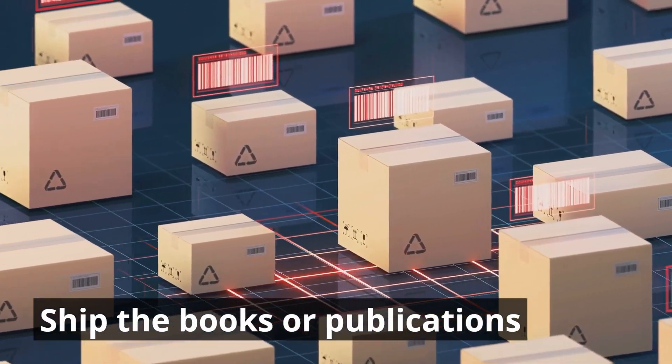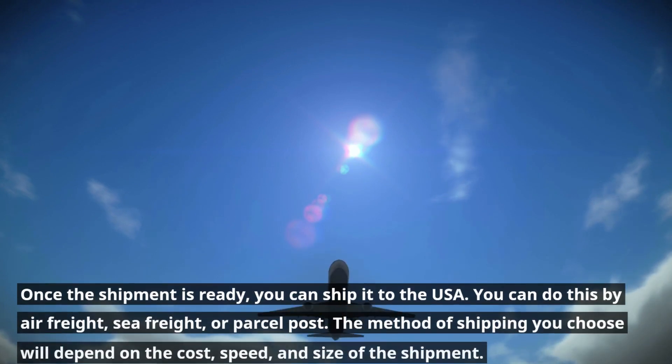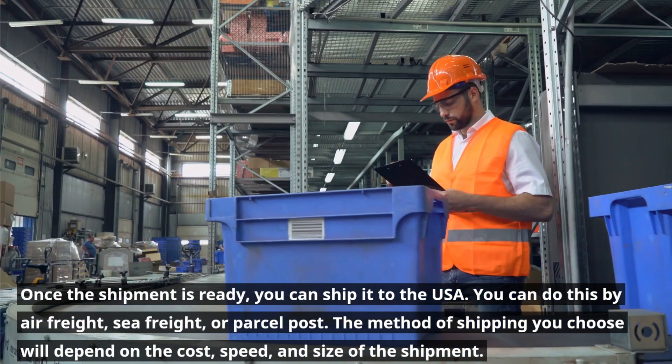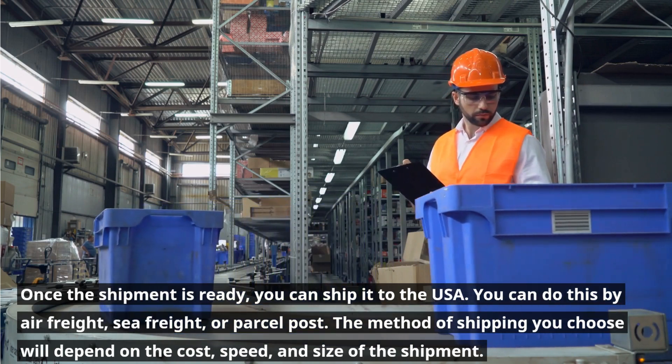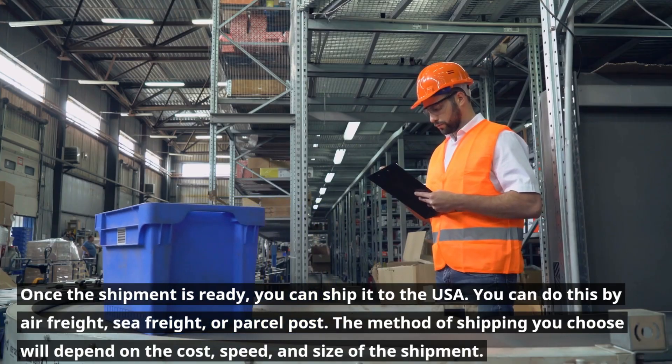Ship the books or publications. Once the shipment is ready, you can ship it to the USA. You can do this by air freight, sea freight, or parcel post. The method of shipping you choose will depend on the cost, speed, and size of the shipment.